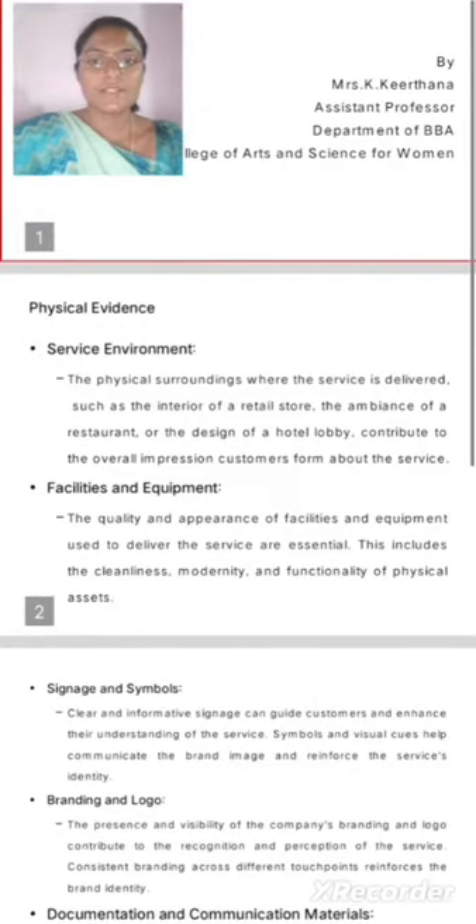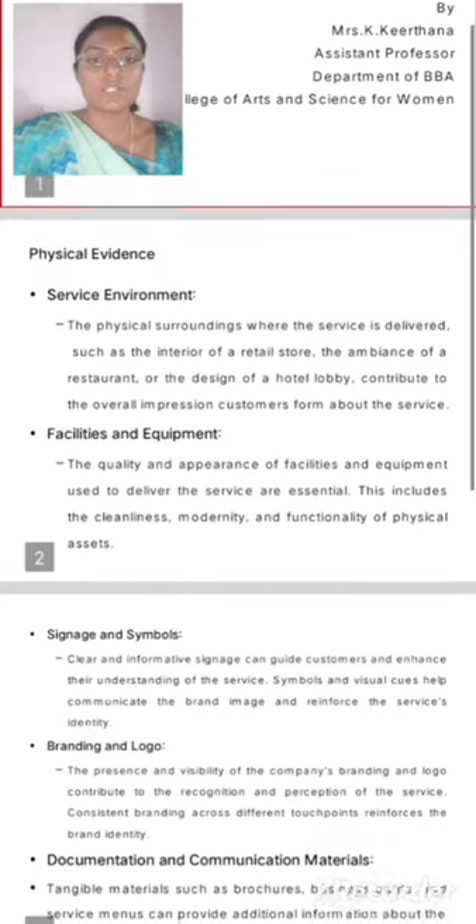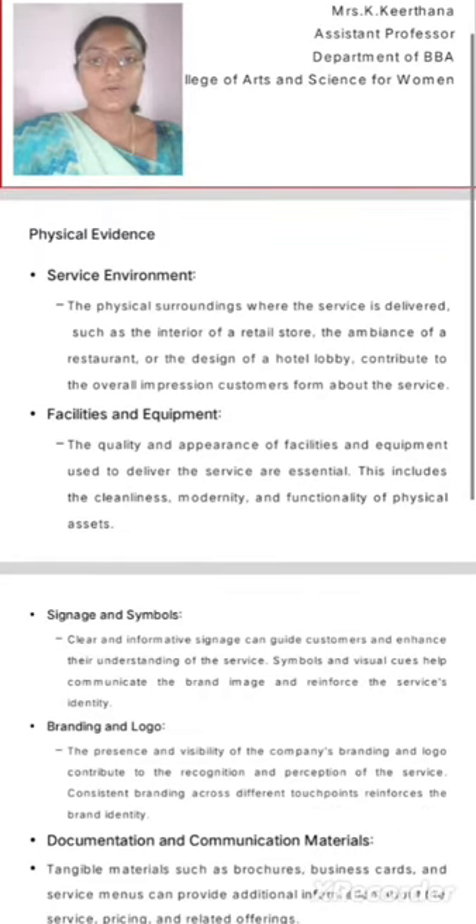Physical Evidence — Service Environment. The physical surroundings where the service is delivered, such as the interior of a retail store, the appearance of a restaurant, or the design of a hotel lobby, contribute to the overall impression customers form about the service.